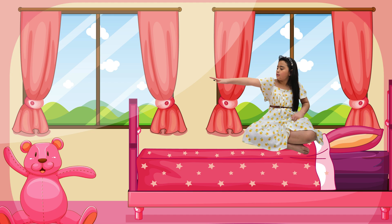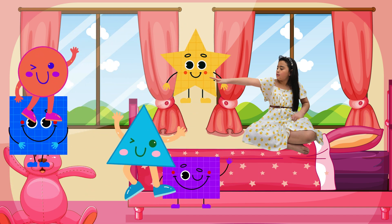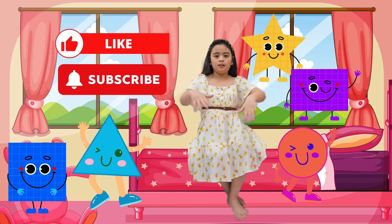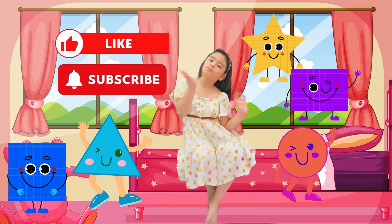You met all of my friends today. They are circle, square, triangle, rectangle, and star. Now it's your turn to look around and find my friends. Thanks for watching kids. Don't forget to like and subscribe. Bye!